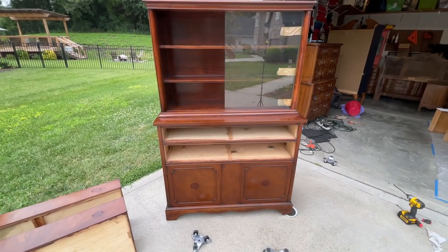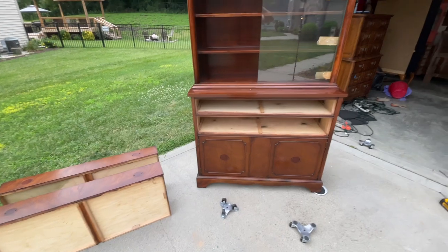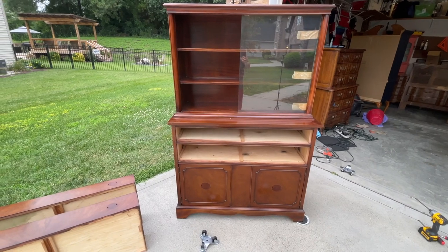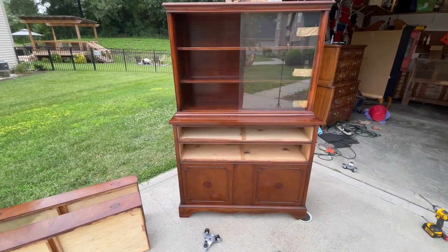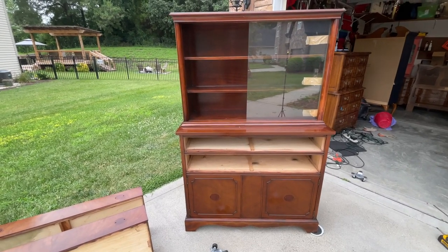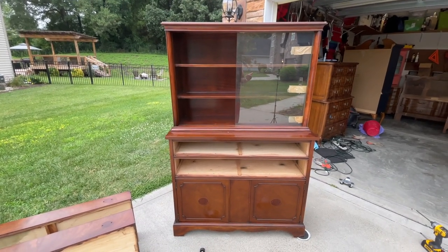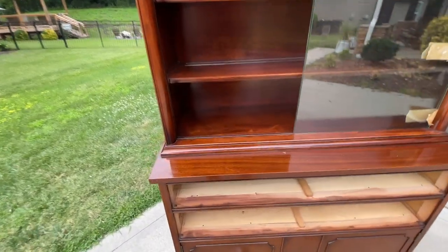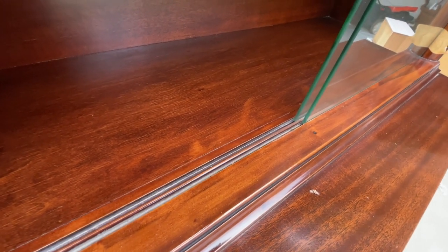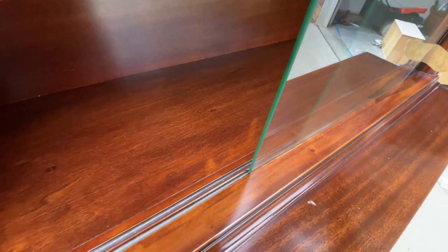Alright guys, we've got this beautiful little hutch here. We've taken the drawers out — we're going to leave the drawer fronts with the wood and sand and paint everything else. We're removing the glass. I tried to figure out how to remove it without breaking it. I searched online and found that this glass is actually grooved — you can see the grooves here — and the glass will slide through like that.